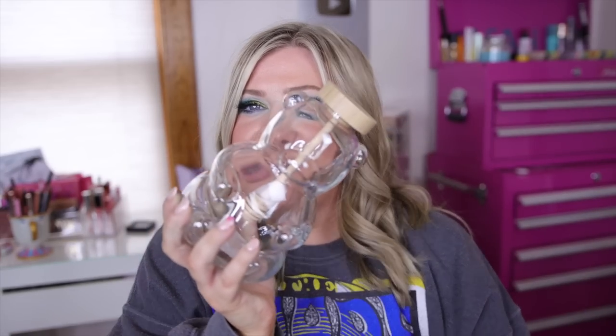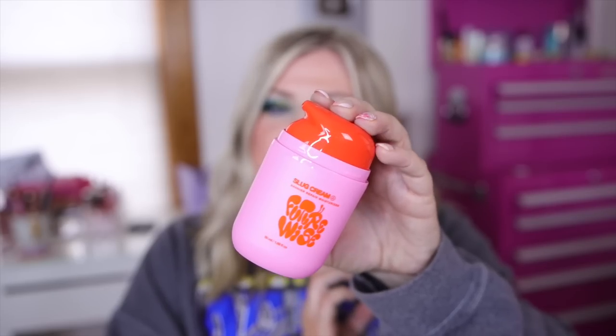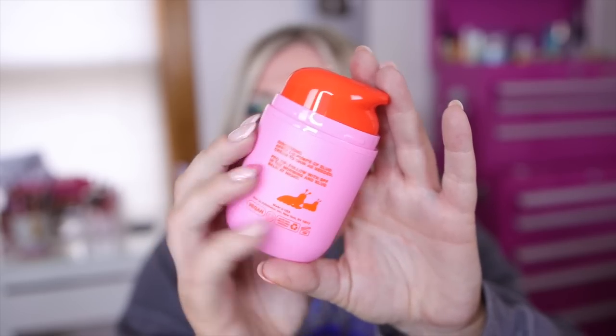I also picked up this skincare product — I saw this new brand and was so curious about it. It's called Future Wise and this is their Slug Cream Barrier Repair Moisturizer. I'm all about a good barrier cream and the packaging is just so fun — fun packaging makes me want to use the product more. Slugging is basically using a petroleum jelly-like product all over the skin so your face gets sticky like a slug, locking in all the moisture. It's been all the rage lately.